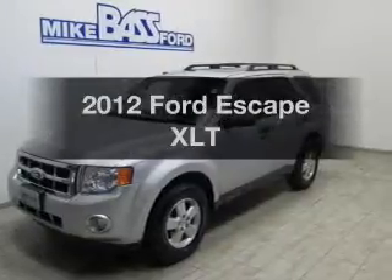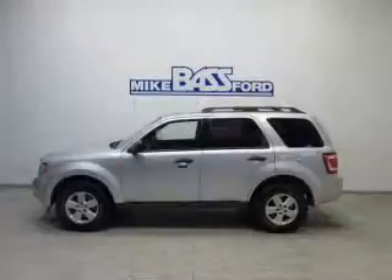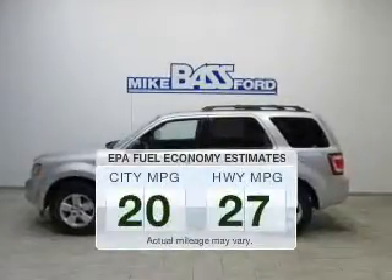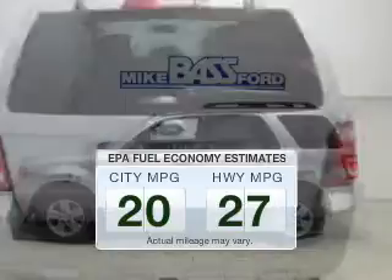Introducing the 2012 Ford Escape. Find everything you wanted to ride under one roof. With this vehicle, save your money. Make less trips to the gas station to fill up your gas tank when driving this fuel-efficient vehicle.